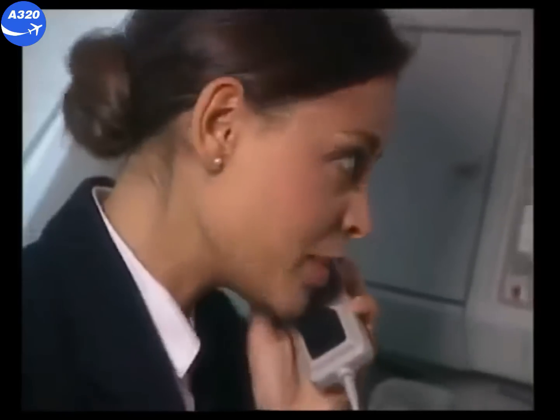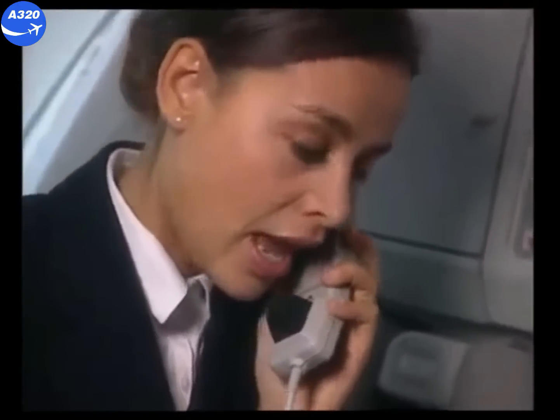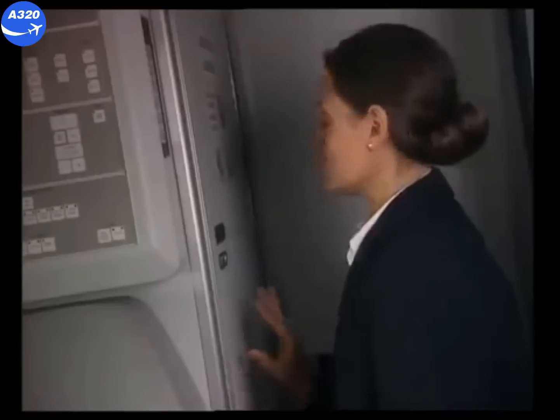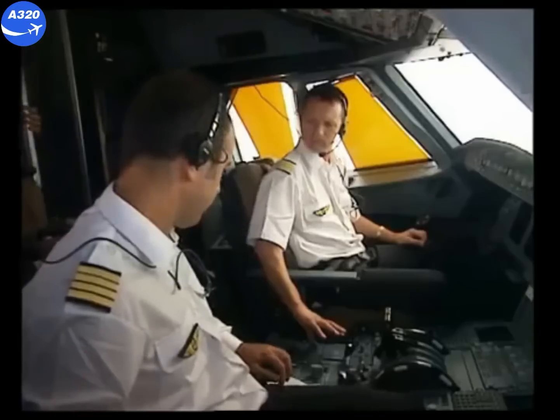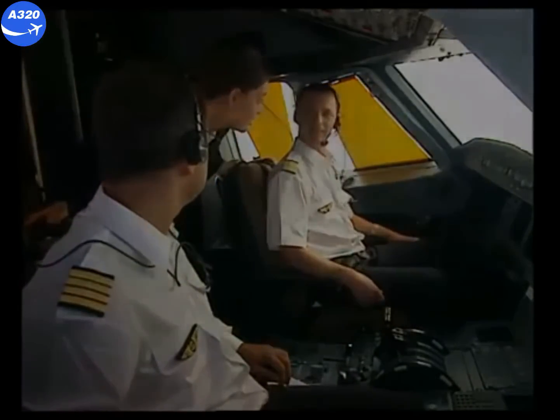The purser calls: Sorry captain, I have forgotten the cockpit access procedure. I just wanted to see if everything was okay. The captain responds: No problem Sally, I'll open the door. The door can be opened by moving the switch to unlock position, which overrides the previous locked situation.